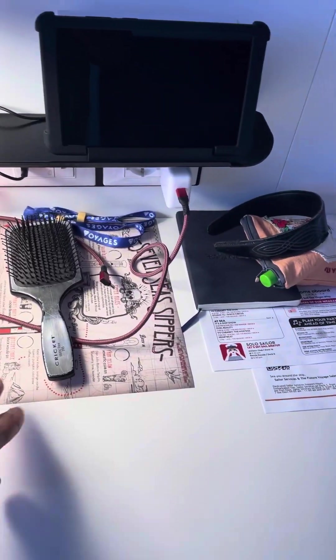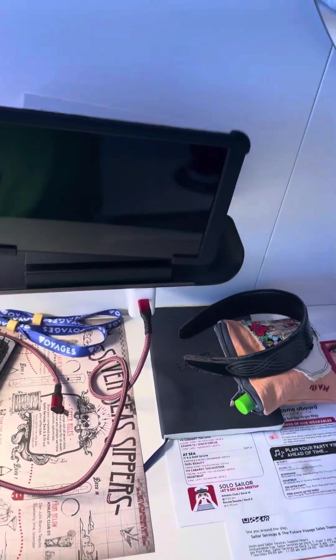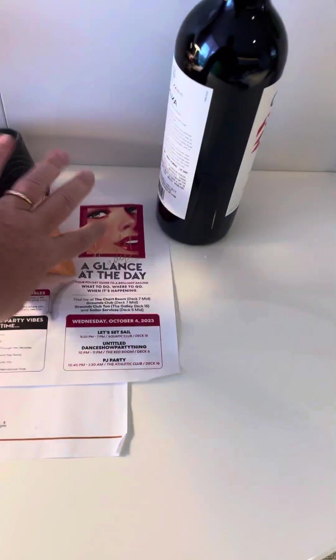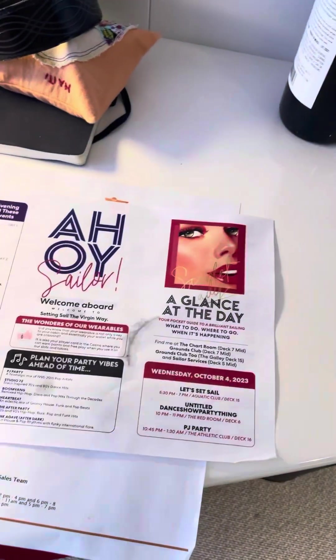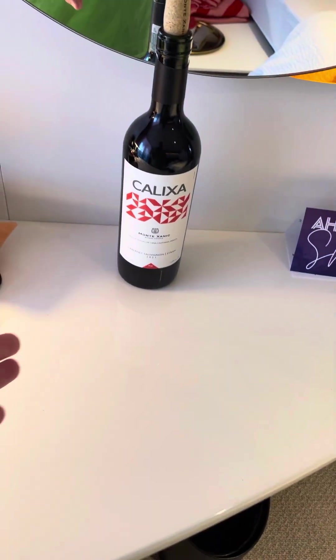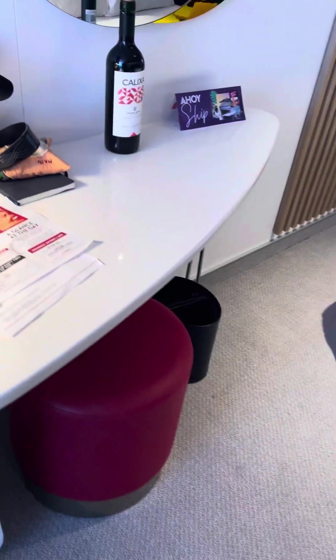I'm showing it like it is — this is the way we roll. The iPad lets you order things and control the mood lighting. We've got some wine on here — imagine that — and everything is as you see it.